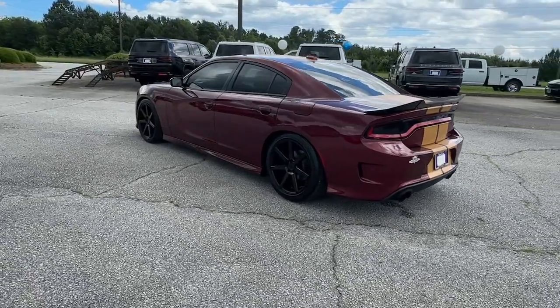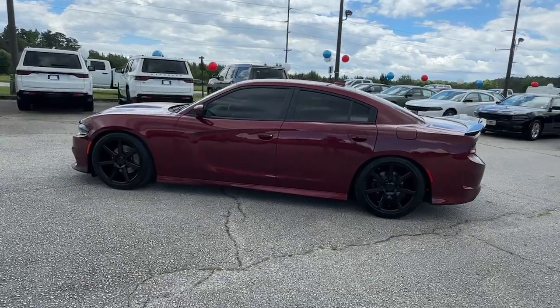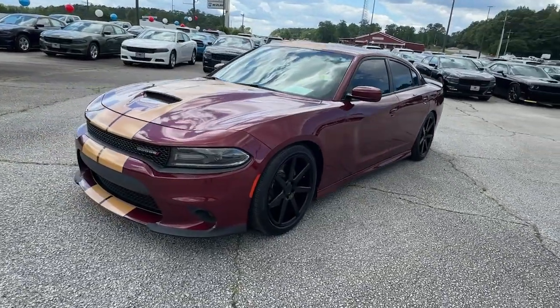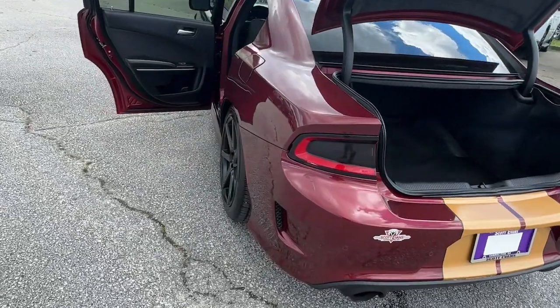These are just some of the great options this vehicle comes with: keyless entry, backup camera, premium sound system, heated mirrors, fog lamps, satellite radio, keyless start, remote engine start, V6 cylinder engine, and multi-zone AC.